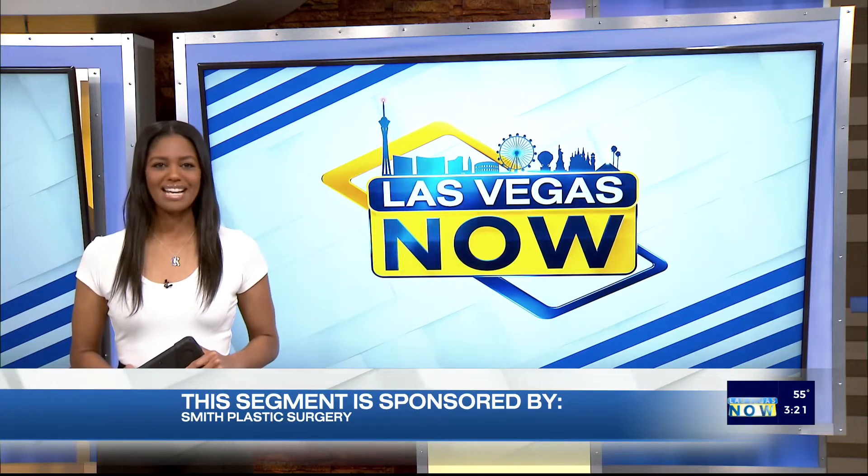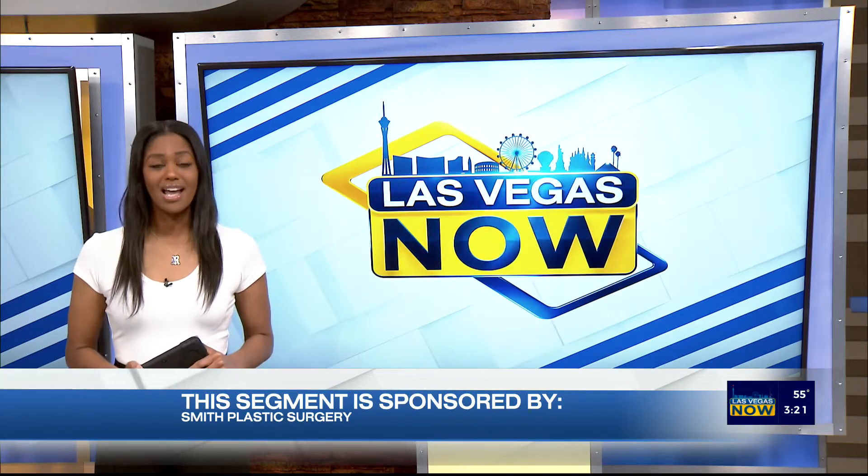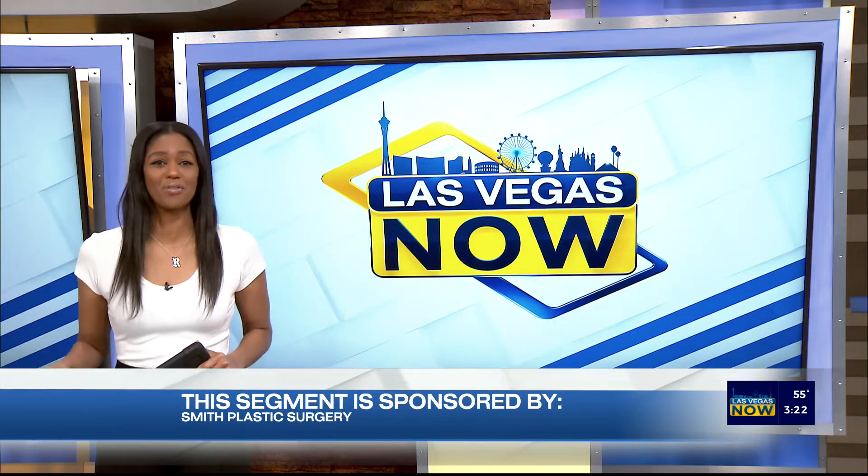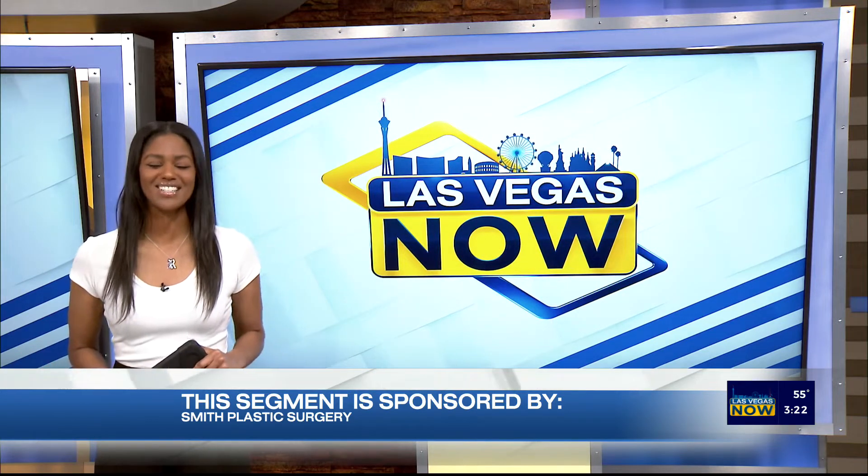Smith Plastic Surgery, the sponsors of this next segment, have you covered if you're ready to rejuvenate your body or your face or both — whatever you prefer, they can do it all. We spoke to one of their doctors to learn more.